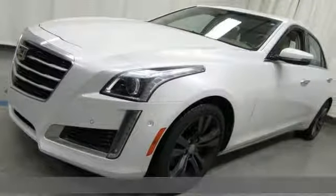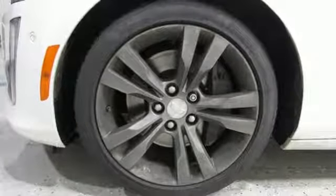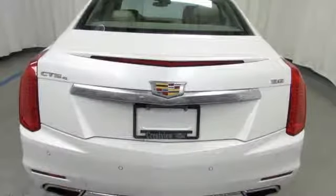Streaming audio, heated and ventilated leather bucket seats, power heated mirrors, power sliding and tilting sunroof, automatic transmission.